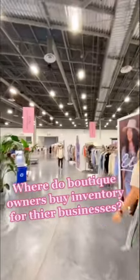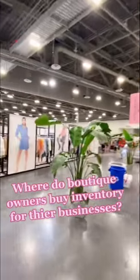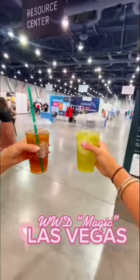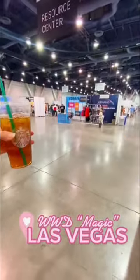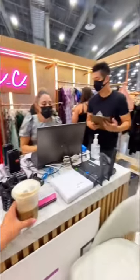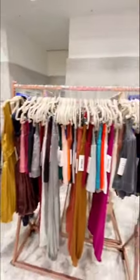If you're wondering where boutique owners buy inventory for our businesses, let me take you into Magic. This is a wholesale vendor trade show that happens twice a year in Las Vegas. The best vendors come here from all over the United States and set up these amazing booths. Every single item you see hanging in these booths is a different sample style.